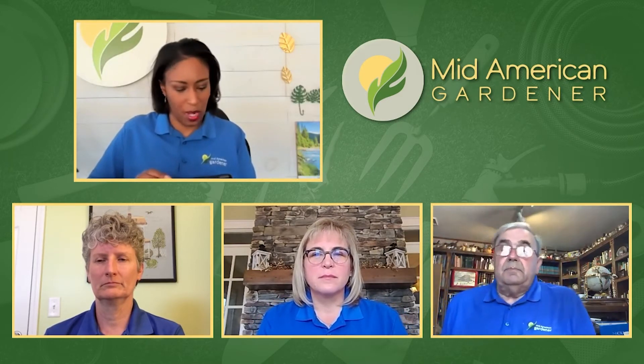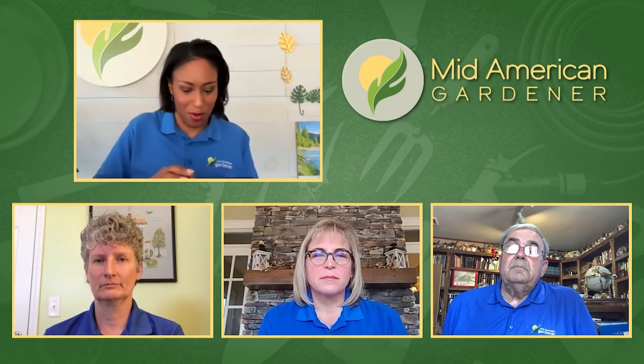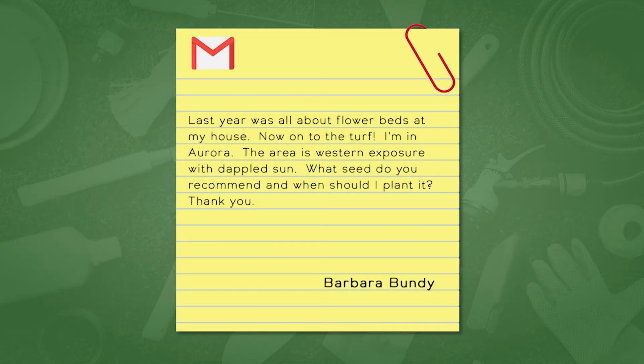This weekend I posted on our Facebook asking folks: as we move into creating our dream gardens, what are some questions you have? What's worked and what hasn't? Barbara Bundy writes in: 'Last year was all about my flower beds; now I'm onto the turf. I'm in Aurora, western exposure with dappled sun. What seed do you recommend and when should I plant it?' John, you pointed out right away there are important things to consider when talking about turf.